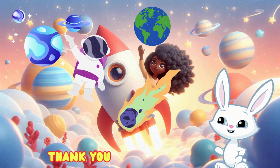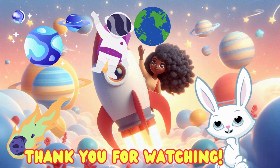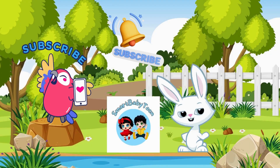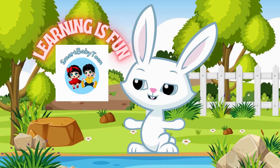What an amazing journey we had today, exploring all these planets. Remember, every planet is special in its own way. Thanks for watching. Subscribe for more fun videos. Smart Baby Toon — Learning is fun.